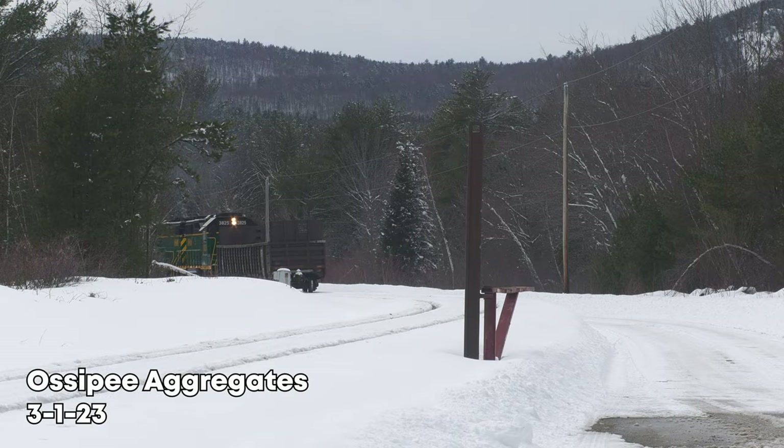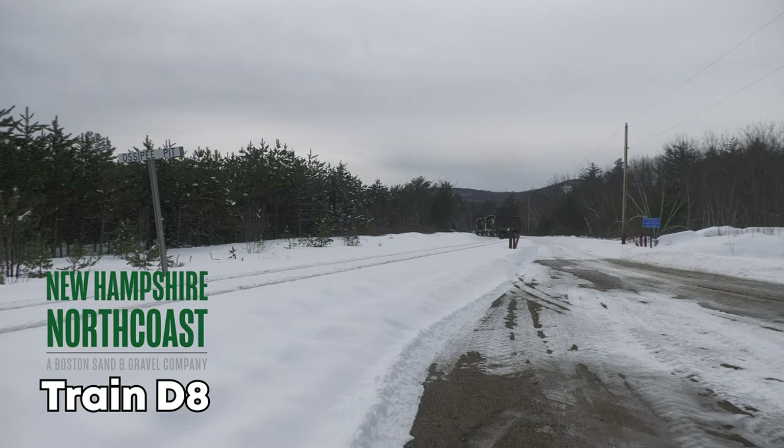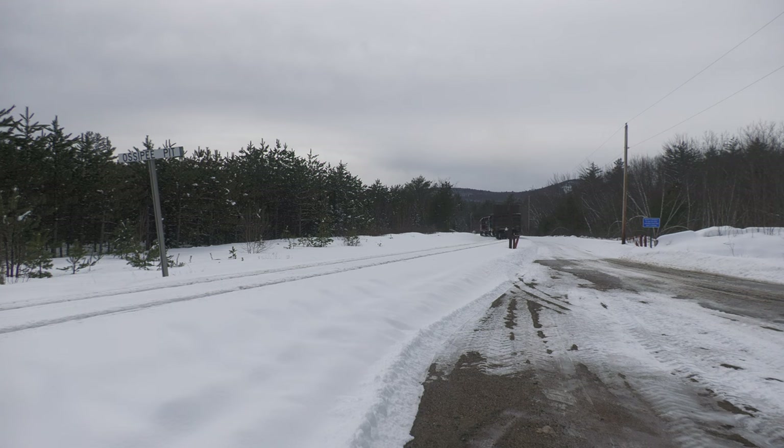On the 1st of March, I found myself by the tracks of the New Hampshire North Coast Railroad to chase the southbound run to Dover, known as train D-8. Our chase starts at the Ossipi Pit, where the gravel cars are loaded. Here we see today's power, coupled to a single gondola car backing into the pit.